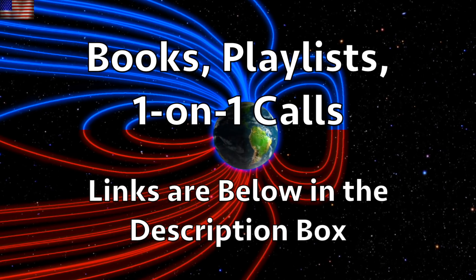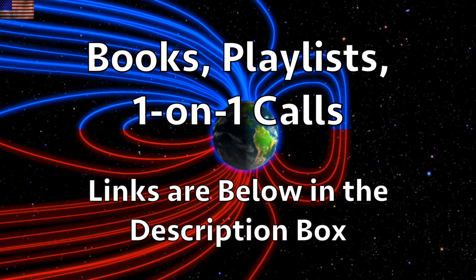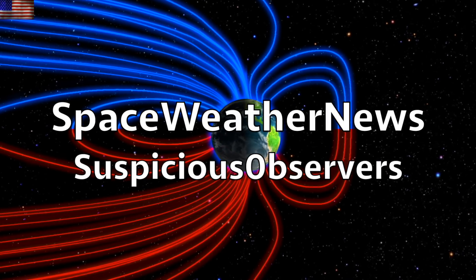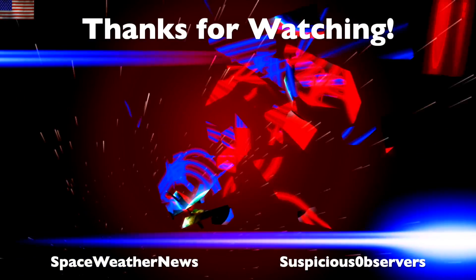Subscribe and we'll do this all again tomorrow. Right here, but right now it's 5:30 a.m. in the new Valley of the Sun. Eyes open, no fear. Be safe everyone.